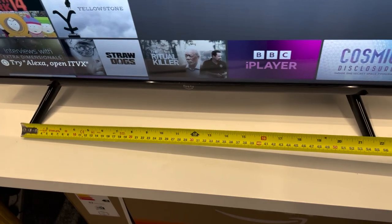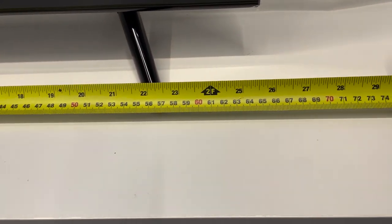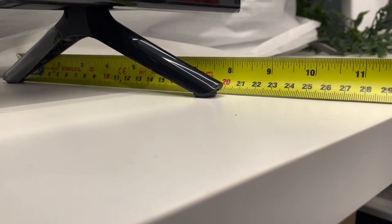Something a lot of people ask with new TVs: how big is the stand? The width of the stand is just over 570 millimeters, or 57 centimeters, and the depth of the stand is 200 millimeters, or just over 20 centimeters.